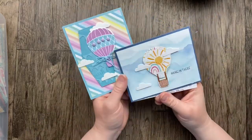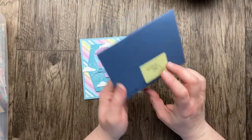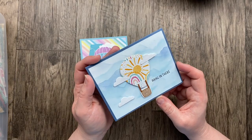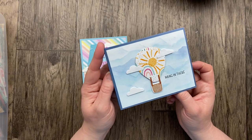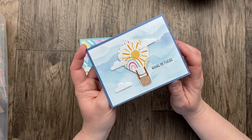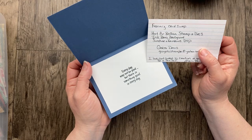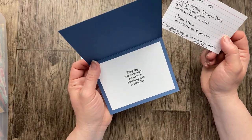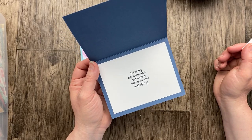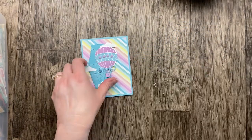Our next two cards have hot air balloons, so I thought I'd share them together — but they are two different stamp sets. This first one is from Gloria Davis. She's got this gorgeous designer paper — it kind of looks like a handmade background. We've got some die cut clouds and then the basket and string on the balloon. Rainbow of Happiness is the designer paper and the Hot Air Balloon stamps and dies. Her little note for a pen pal: 'Every day may not be good, but there is something good in every day.' Such a great card, Gloria.